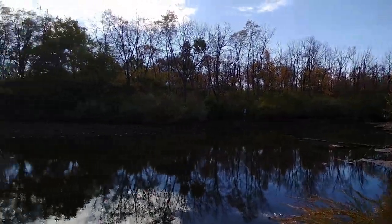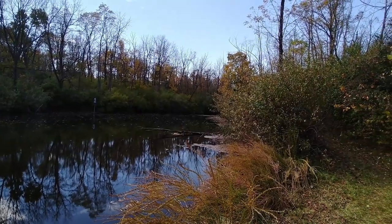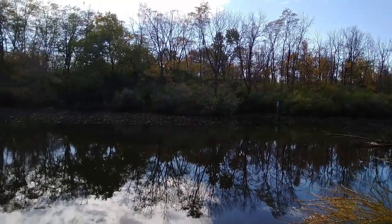I am at Deer Creek State Park. I couldn't tell you what trail I'm on — this is a little pond I ran into here in the woods.